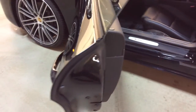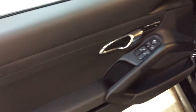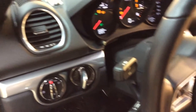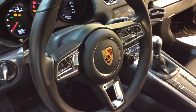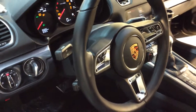It does have the keyless entry and start system — the Porsche entry and drive — as well as seat memory. It's got the GT steering wheel, so smaller diameter. Heated steering wheel with your sport chrono package, so you can see there on the wheel you've got your adjustable drive modes and all of your Bluetooth controls.